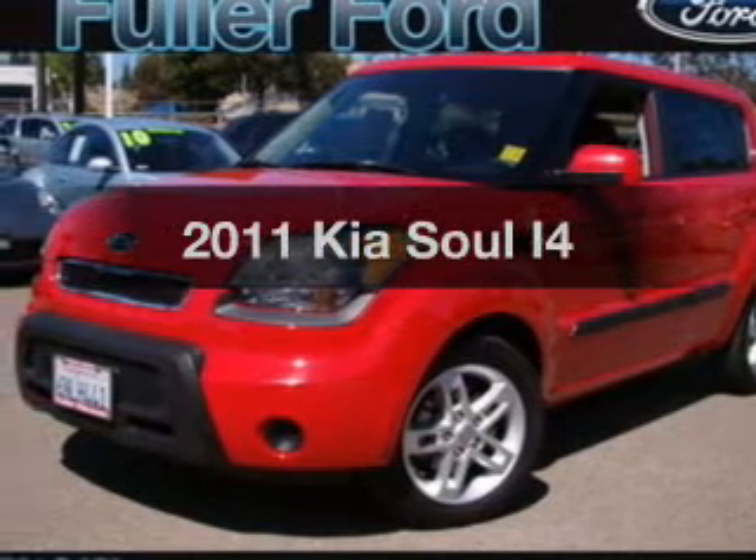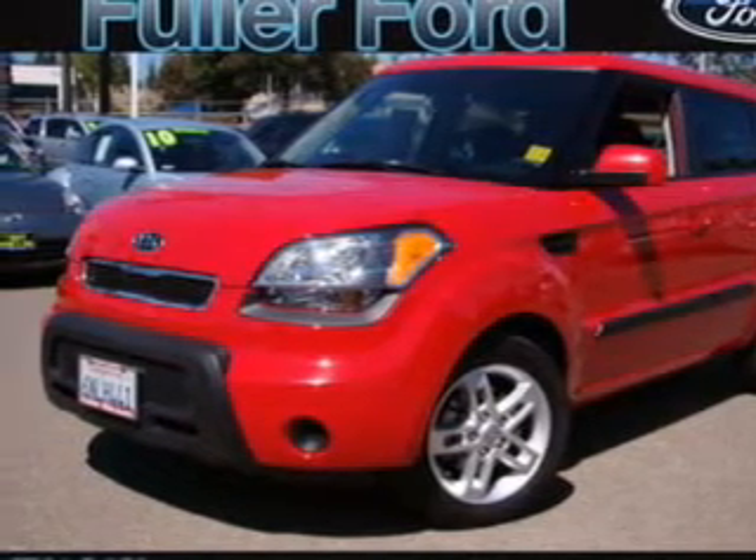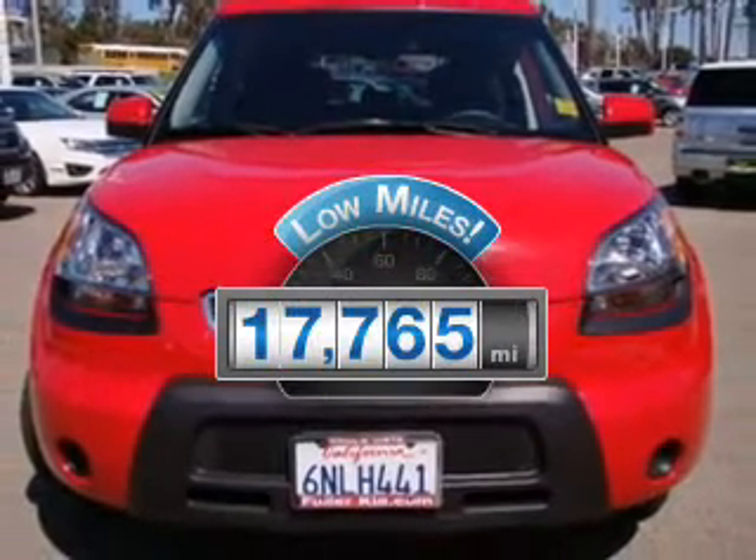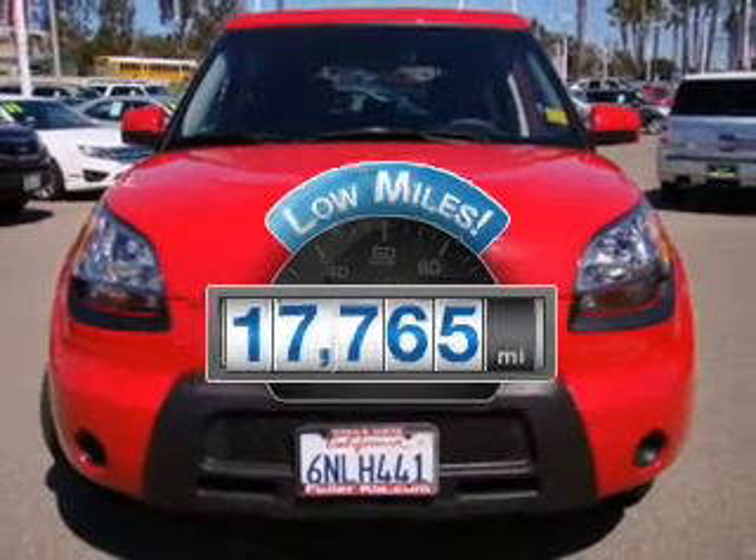Introducing the 2011 Kia Soul. If you're looking for a first-rate auto, this one could be yours today. With low miles, this automobile will take you far and get you where you want to go.